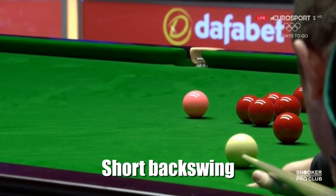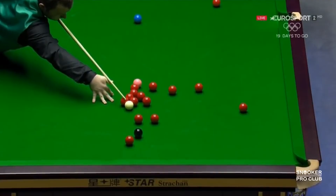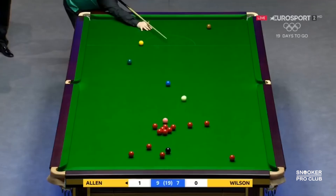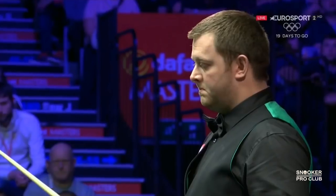Mark Allen has a short backswing compared to other players. This kind of cue action helps him to be straight on the cue delivery because with a short backswing it is difficult to mess it up. The downside with his cue action is that he's a little bit jabby on the power shots — this is his biggest and only weakness in his game.